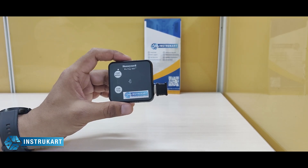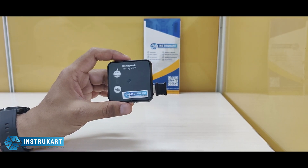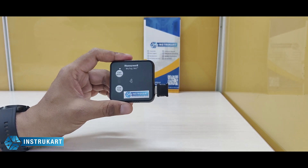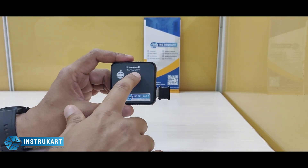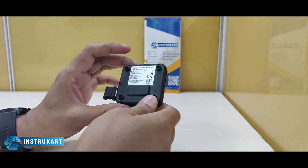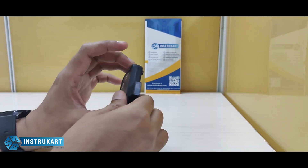Hello and welcome to Instrocard Holdings, your worldwide instrument partner. We have a single-use temperature data logger offered by Honeywell, and this is the Blue Tag 360 — a single-use temperature data logger with a memory of 16,000 records.